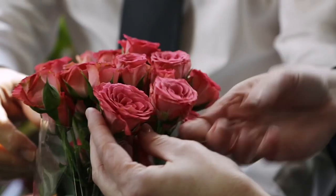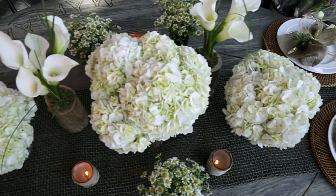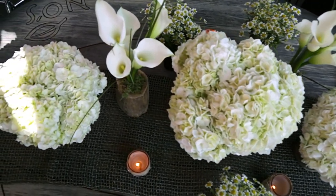So Rebecca, I understand you have some great entertaining tips. The trend today is more than just a centerpiece on the table — it's about creating tablescapes. Here we focused on white, and look at the impact of just all-white flowers.